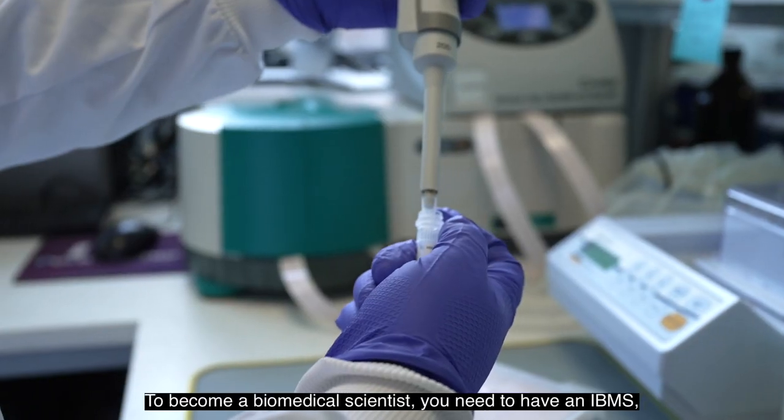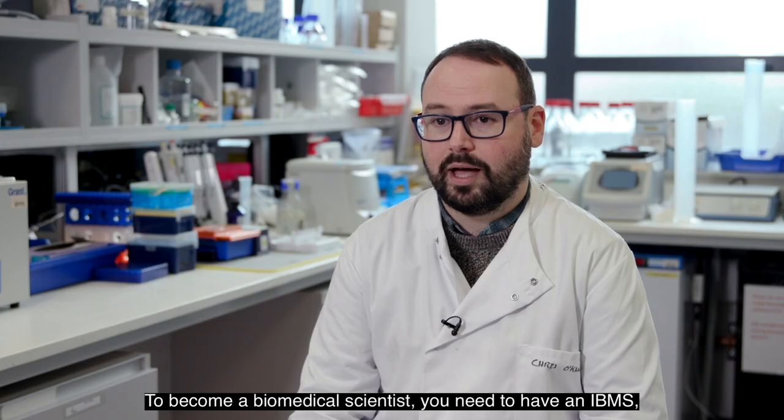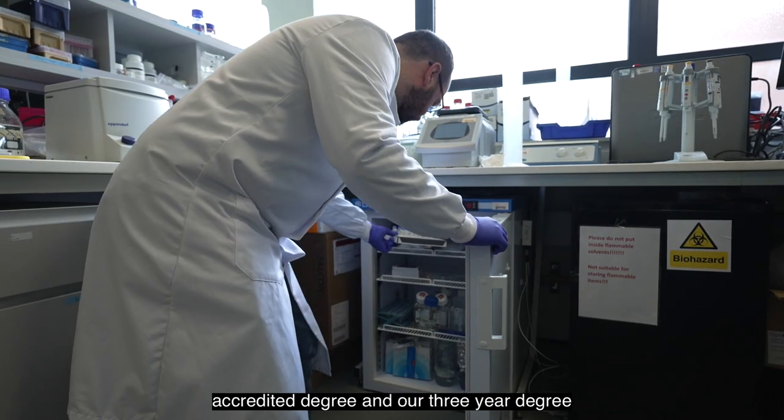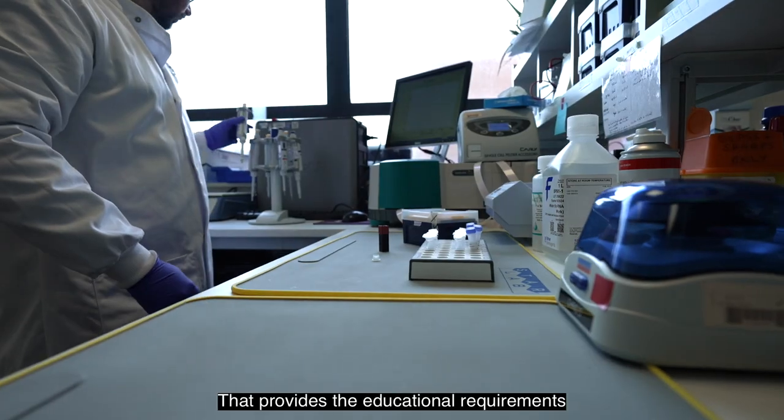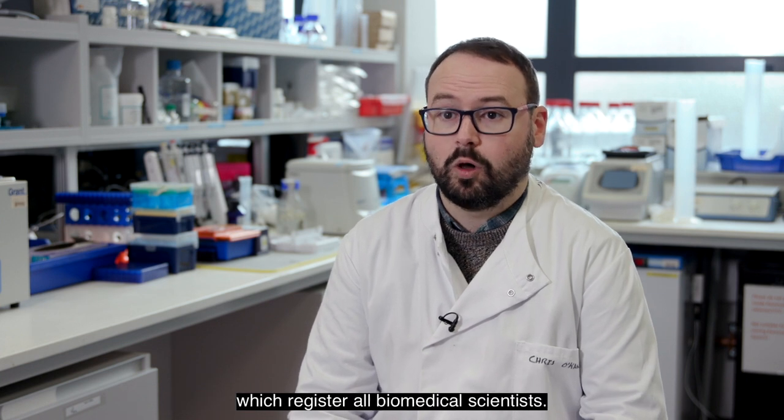To become a biomedical scientist you need to have an IBMS — that's an Institute of Biomedical Science accredited degree — and our three-year degree in biomedical science is accredited. That provides the educational requirements for the HCPC, the Health and Care Professions Council, which register all biomedical scientists.